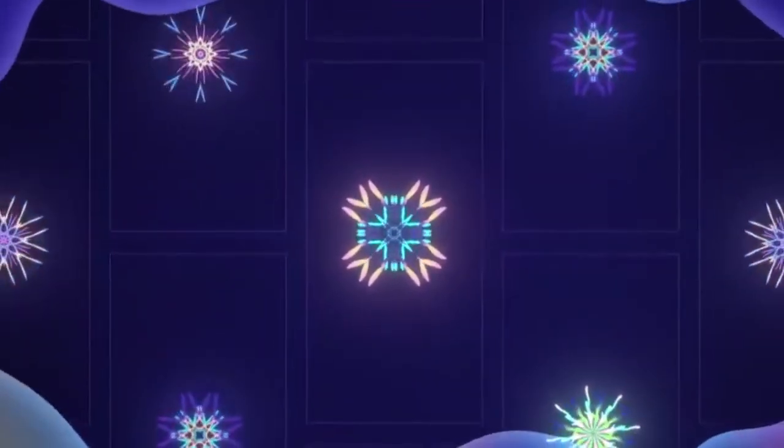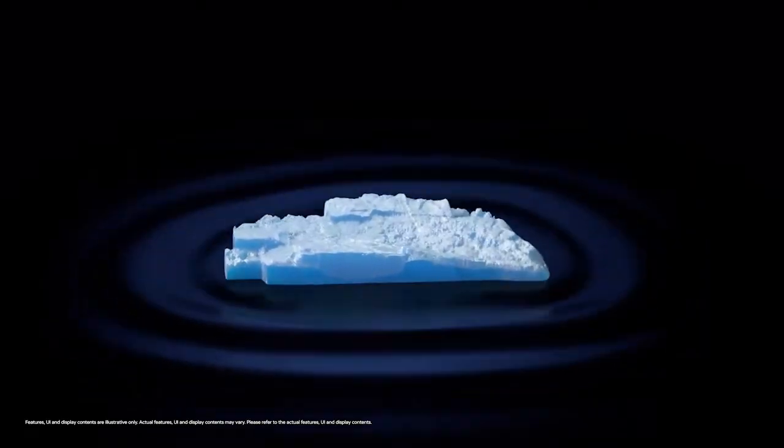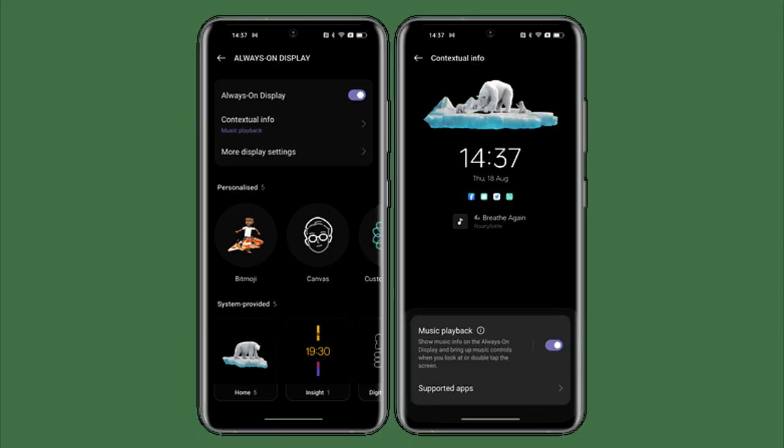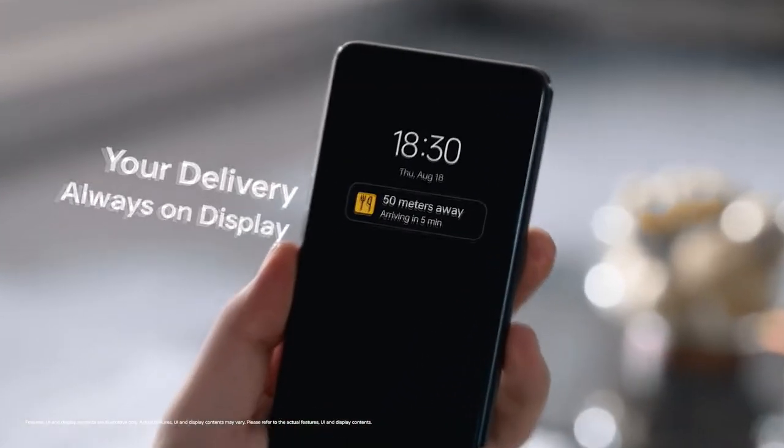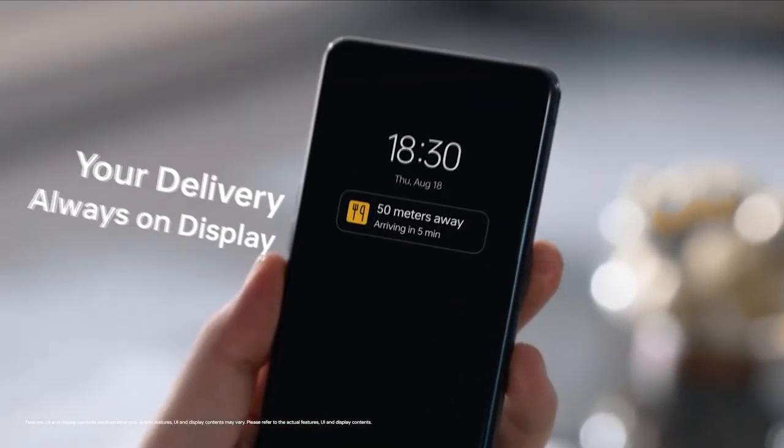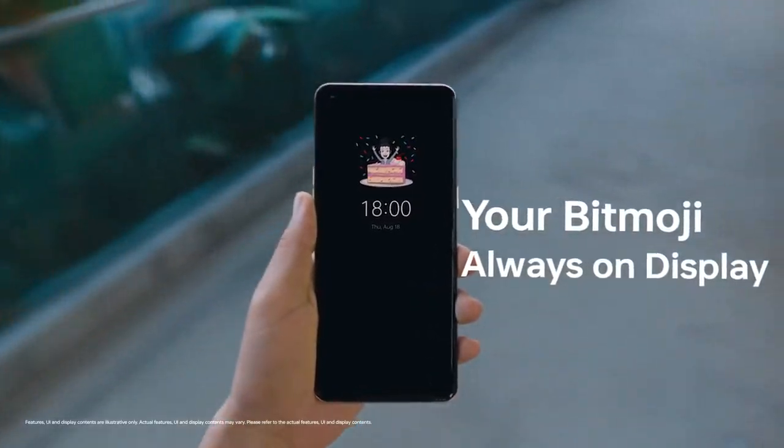Oppo added a lot of new features and visual changes to ColorOS 13. There is a new always-on display where you can add contextual info, like a Spotify widget for now playing, get live updates on your food delivery or taxi rides, and you can also add a Bitmoji in the always-on display.